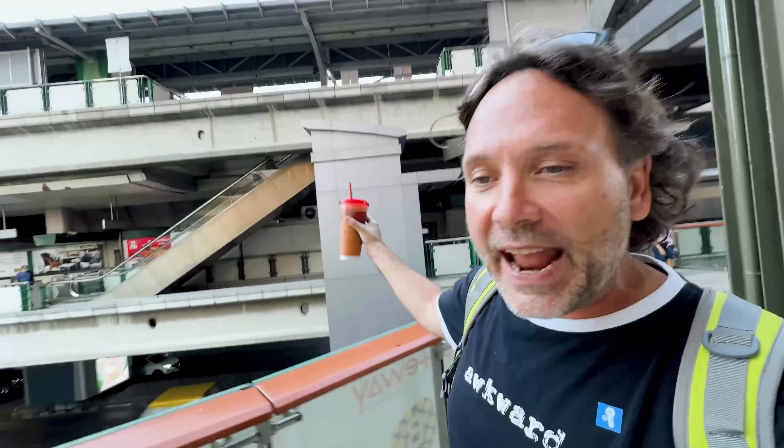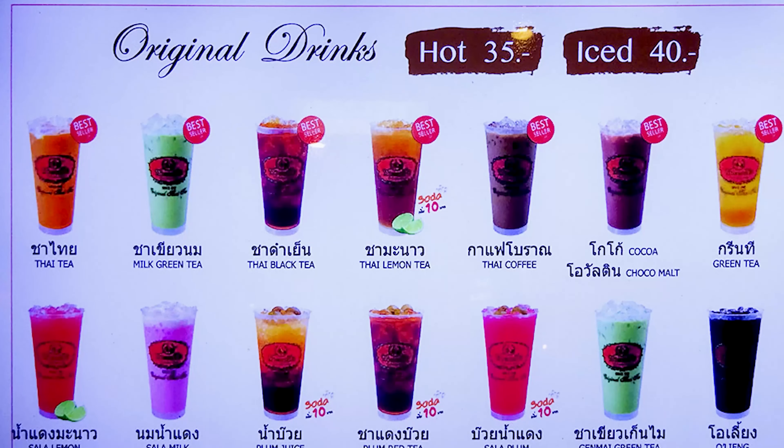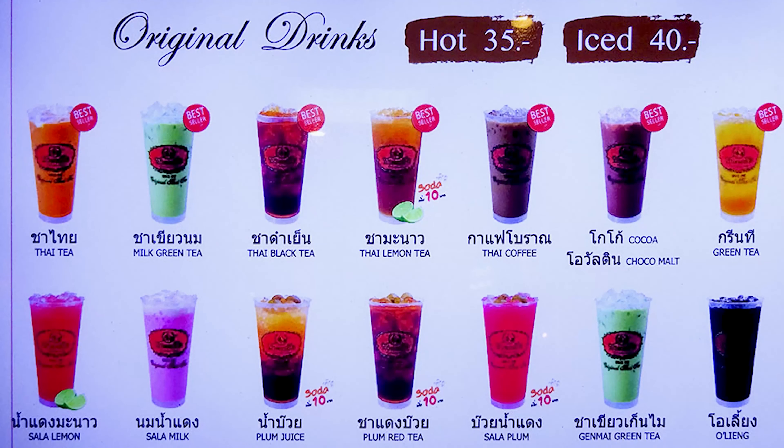I always say try something other than Starbucks when you're over here. I'm just here at Ekamai — more on why I picked this location in just a second. But they have all kinds of different flavors. I just went for the traditional Thai tea, which in Thai language is called Chai Yen.